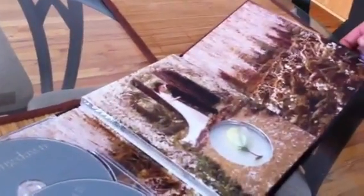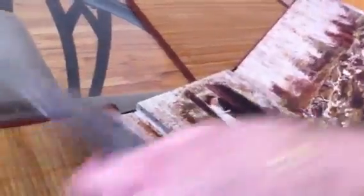You guys should go buy it at Target. It's like $22 or something. This is the best one because it looks like a book, it gives you the flower and a sneak peek of Part Two, and this disc.